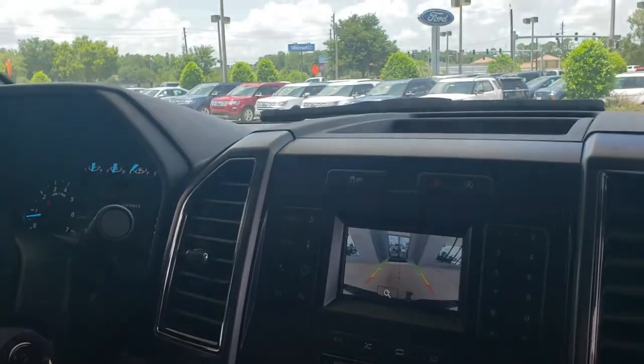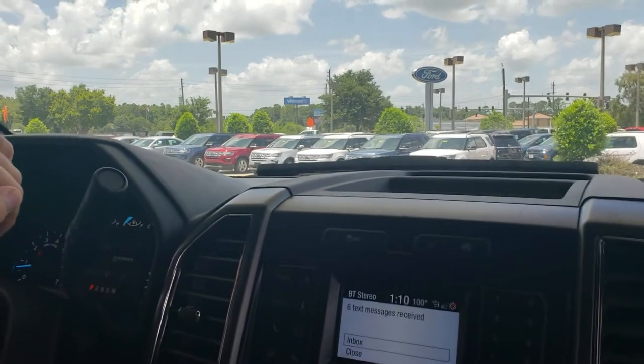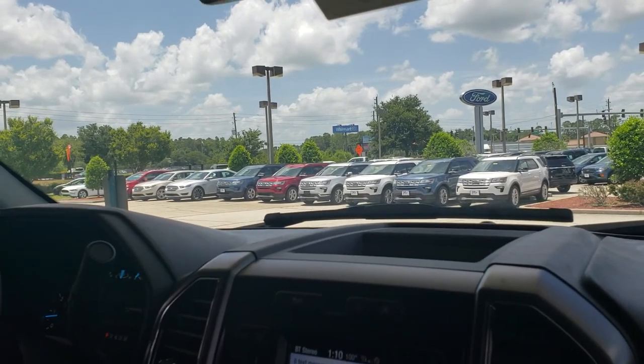I think it would actually make a nice truck for yourself, Carrie. Come see us at Paul Clark Ford at 4640 State Road 200, Yulee, Florida. Thanks, see you around.